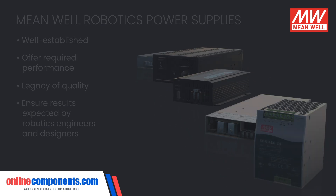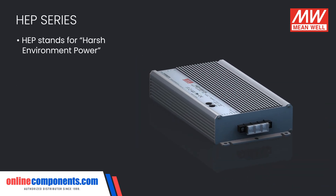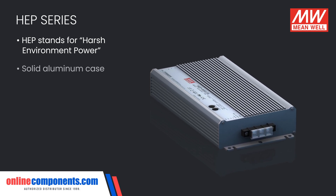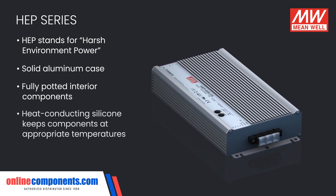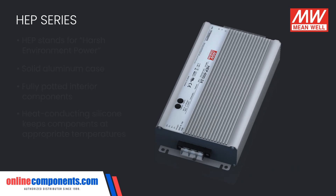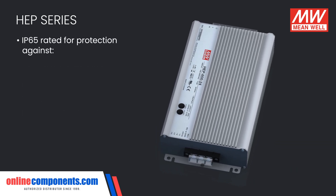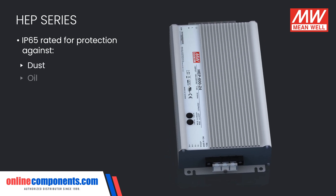The HEP family of power supplies lives up to its name of harsh environment power supplies, with a solid aluminum case and fully potted interior components, using heat-conducting silicone to keep the components at appropriate temperatures. These steps yield IP65 protection, keeping the HEP power supplies running smoothly in the dusty, oily, and humid, vibration-filled environments that are often associated with industrial robotics.